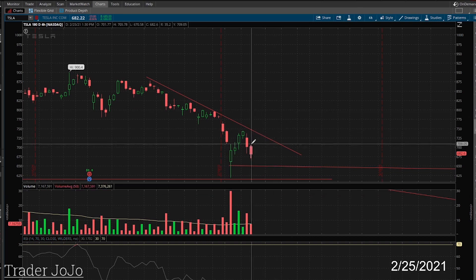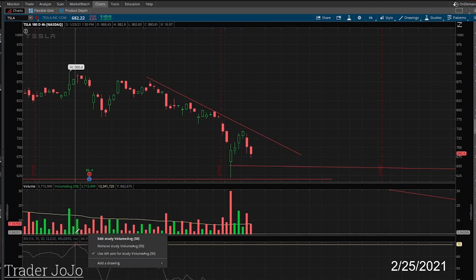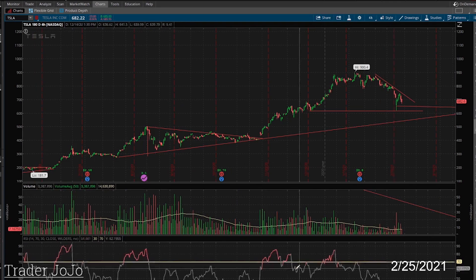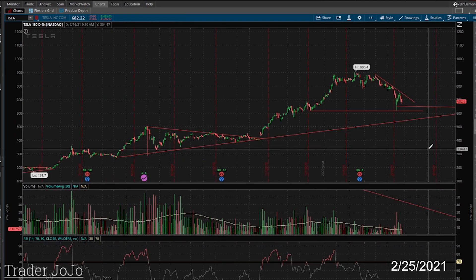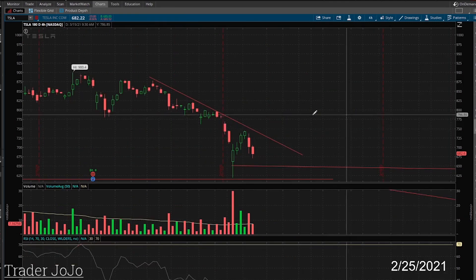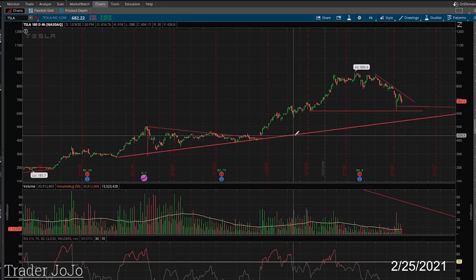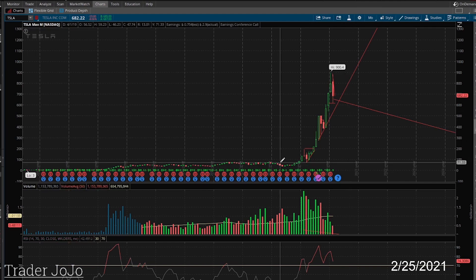I can't believe Cathie Wood put all that money in there. Look at this chart — this does not look healthy. This is a down chart. Look at all this sell volume — this is insane sell volume sustained over this whole period. Tesla's RSI is almost oversold. Big drop coming.